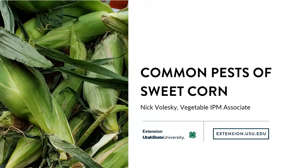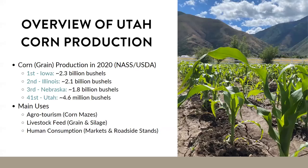When you think of Utah agriculture, you probably don't think of corn. According to the USDA's National Agricultural Statistics Service, the top three corn-producing states are Iowa, Illinois, and Nebraska. Utah falls into 41st place, so we don't produce that much by comparison. But nevertheless, field and sweet corn still has a prevalence in our state's small but mighty agricultural industry.